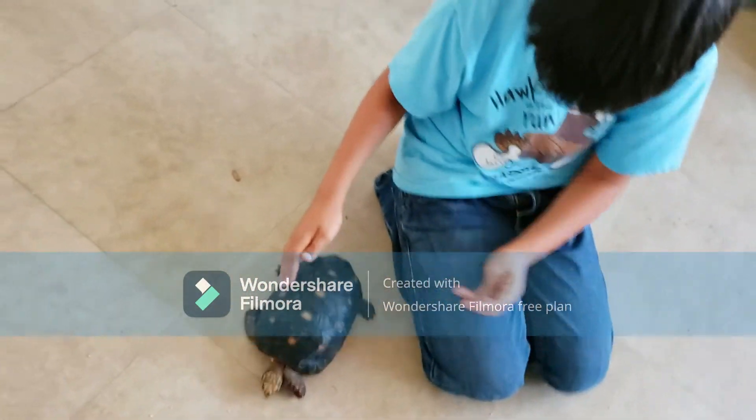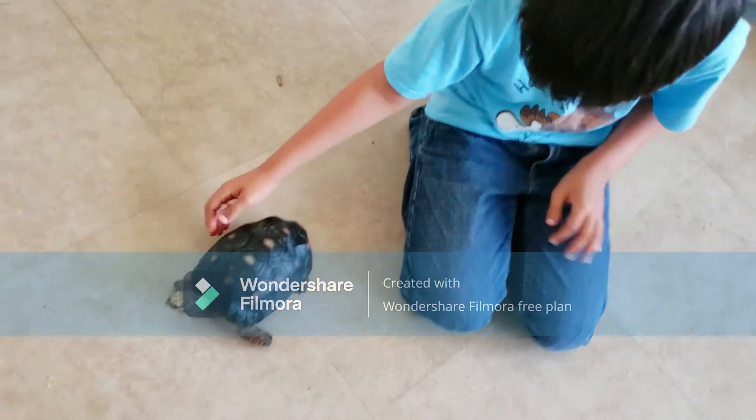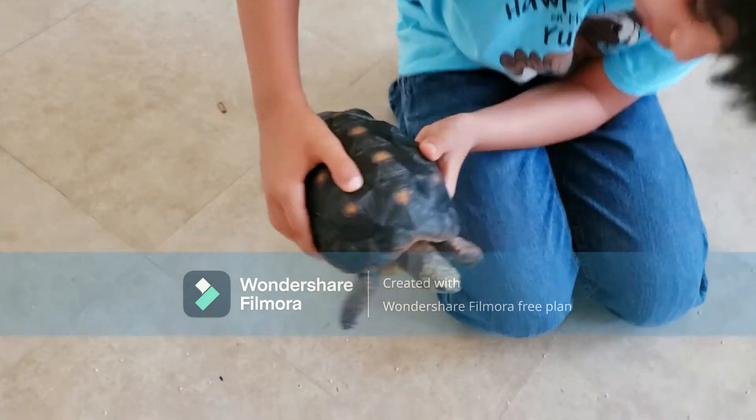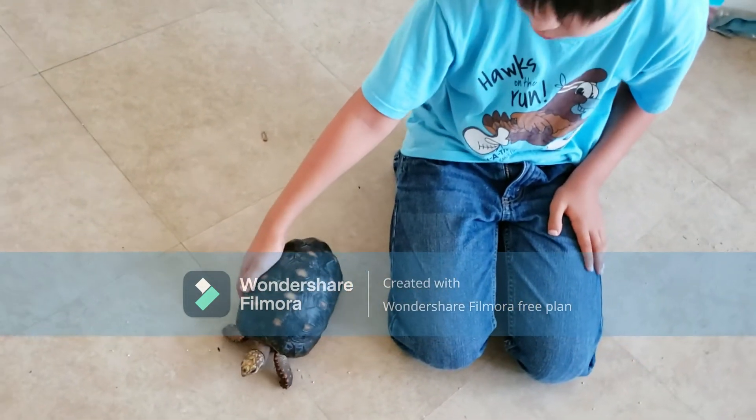Some turtles have pyramiding, which means their shell is too close to the light. Luckily she doesn't have it — it might look like she has it in the video but she doesn't.